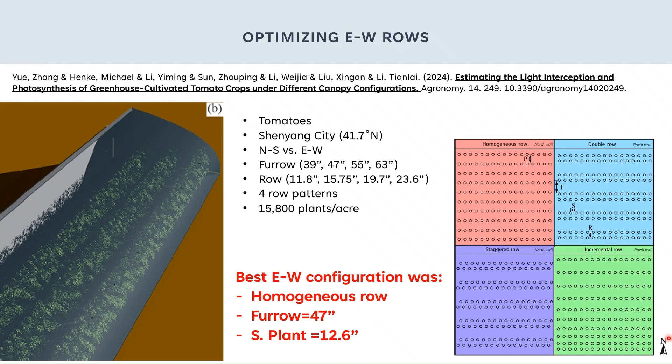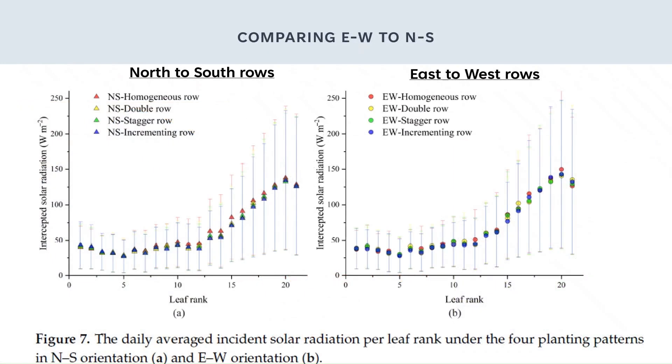Then they took that and compared it to the north-to-south configuration. Here are the results comparing the row orientations of north-to-south and east-to-west. The different colors are the different plant and row layout patterns. On the vertical axis, we have the amount of intercepted solar radiation — the higher the data points, the more light the leaves are receiving. We see the lower leaf areas are getting very similar amounts of light between the north-to-south rows and the east-to-west rows, but as we look at the leaves higher up on the plant, the leaves on the east-to-west rows are getting more light than on the north-to-south rows.